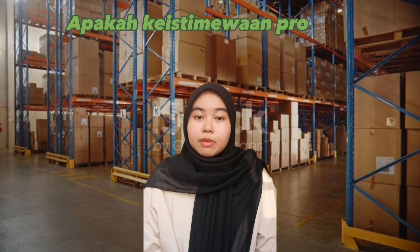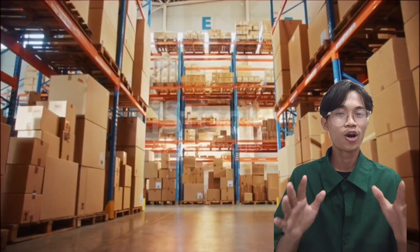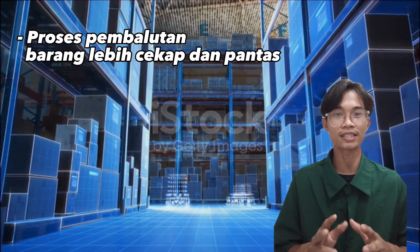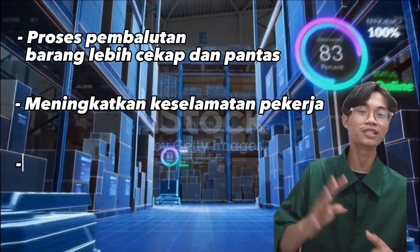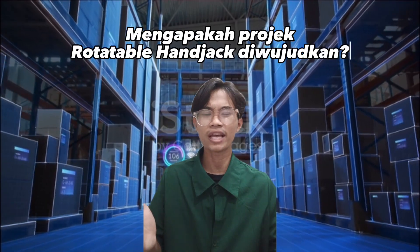Apakah keistimewaan projek Rotatable Handjack berbanding dengan handjack biasa? Rotatable Handjack mampu membuatkan proses pembalutan barang lebih cekap dan pantas. Kedua, meningkatkan keselamatan pekerja. Dan yang ketiga, menjimatkan masa dan tenaga.